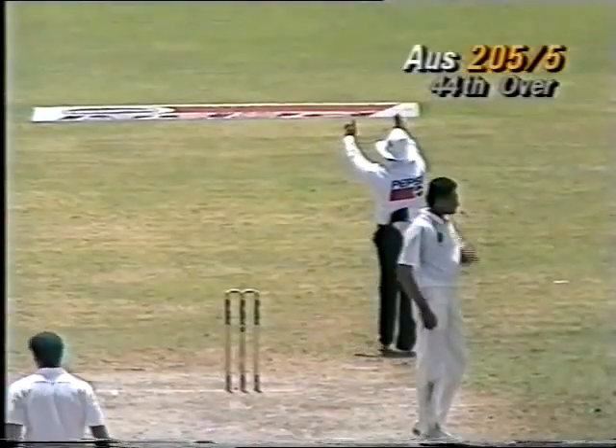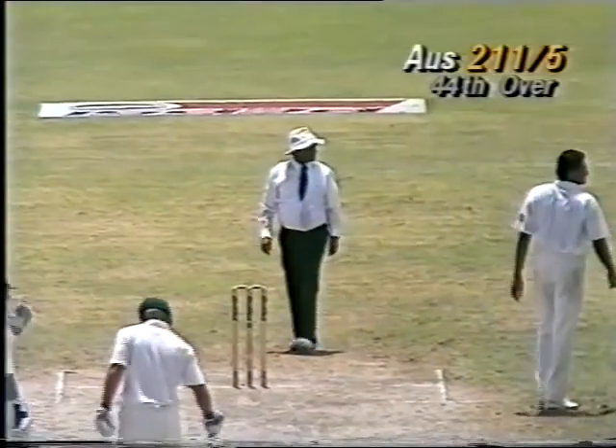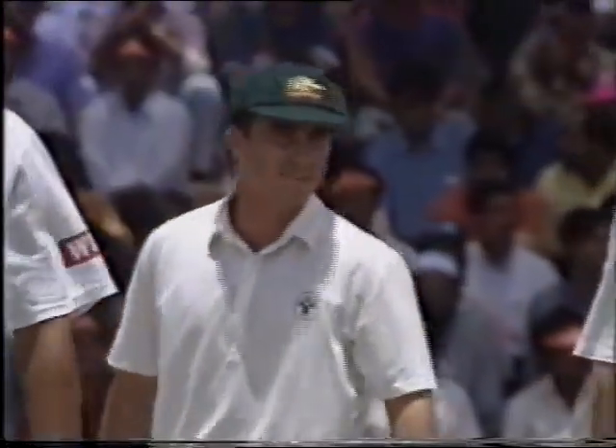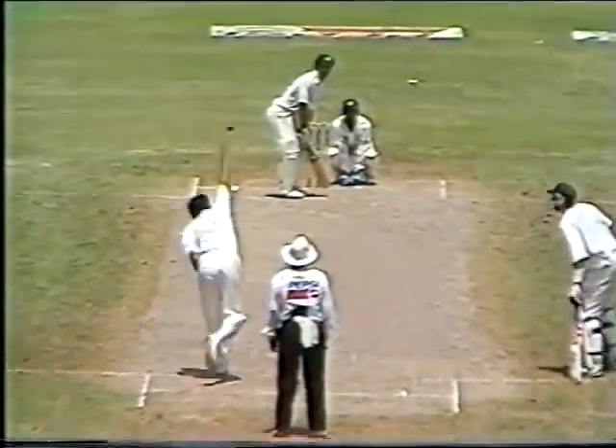And that's a tremendous hit, six. 211 and the Australians now putting the pressure on and really consolidating here. The game's swinging towards them.